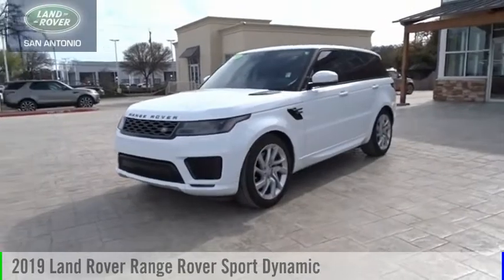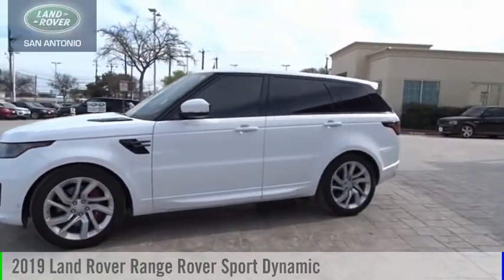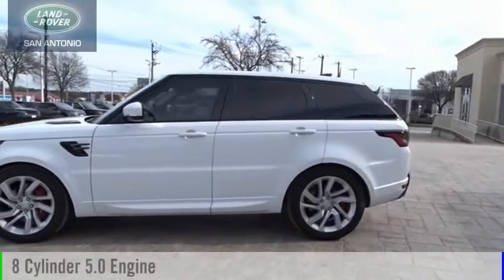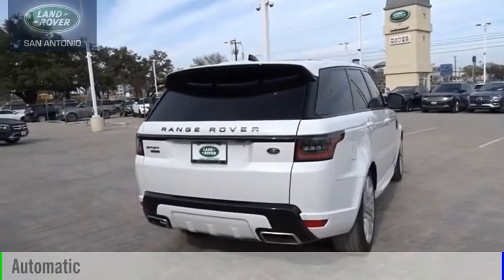You are going to love the 2019 Range Rover Sport. This vehicle is powered by an all-wheel drive, 8-cylinder, 5.0-liter engine, and comes with an automatic transmission.